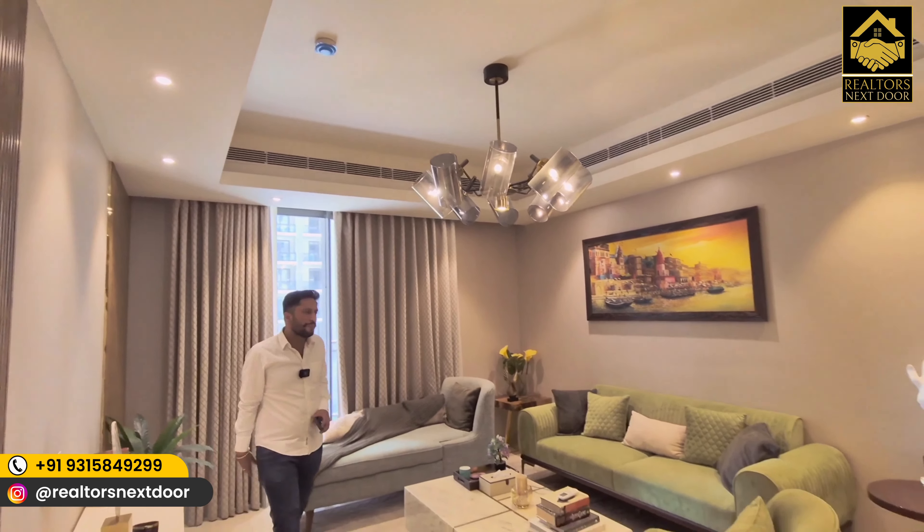Many of you must be wondering why I made this video, since I always advise staying near the center of Gurgaon around Golf Course Road. This is very close to Golf Course Road. It is a ready-to-move apartment project where you get great finishes, excellent location, and very strong amenities.